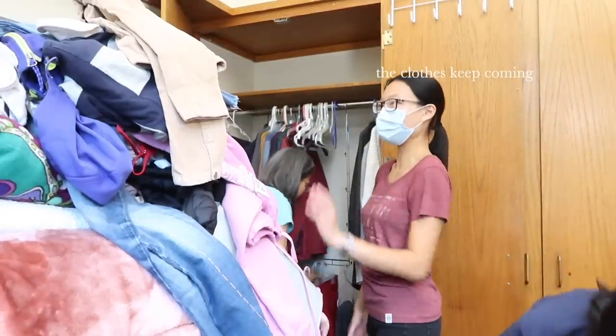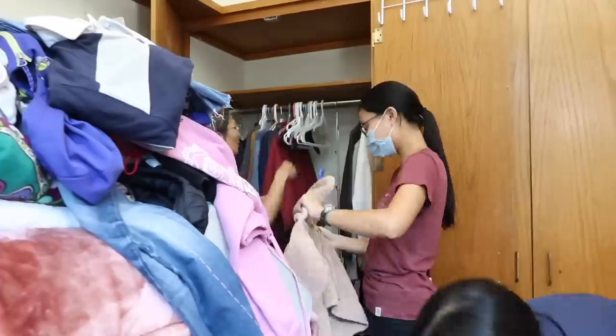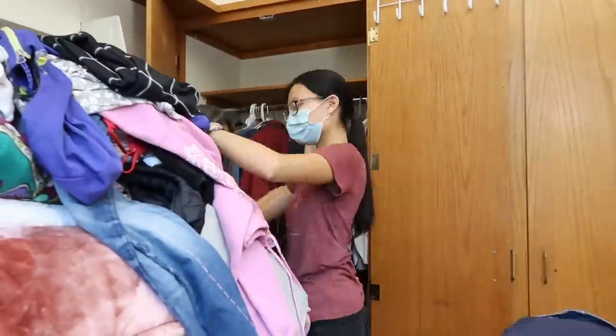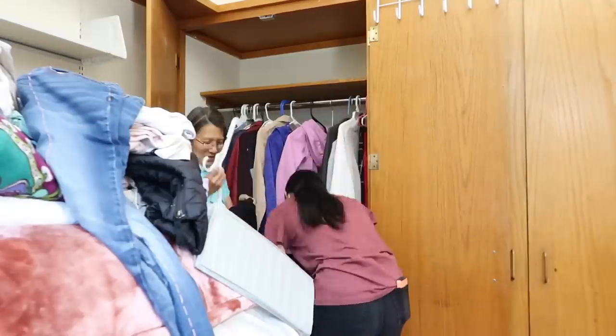The clothes keep coming. That's it. I do have the bag outside. We're pretty much all unpacked. I put everything in my dresser right there. It's literally a mess though, so I have to reorganize it. I have to go and sort through a few more bags and then organize everything — it's all a mess.